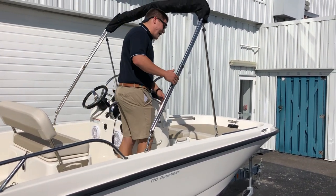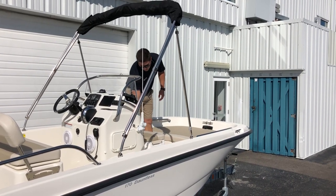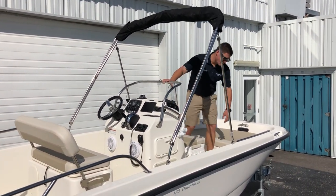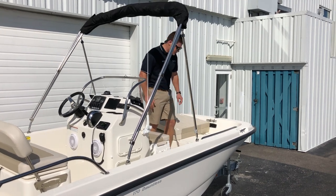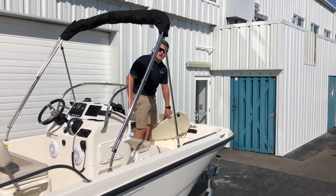Moving forward towards the bow, you do have a cooler right here on the front with a cushion on it, a backrest, and a nice grab rail around the front of the cockpit. More grab rails going up the front of the boat on each port and starboard side. Under the bow cushion you do have a full-size anchor storage locker, which also houses your anchor light.